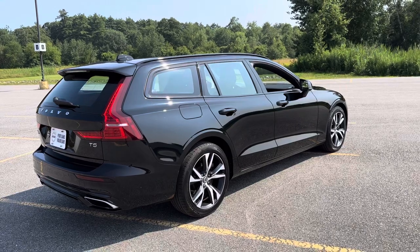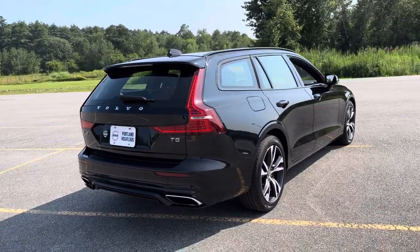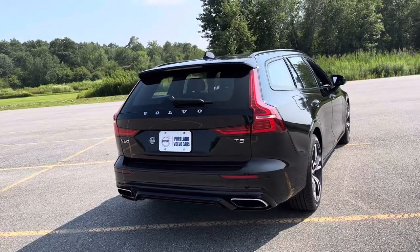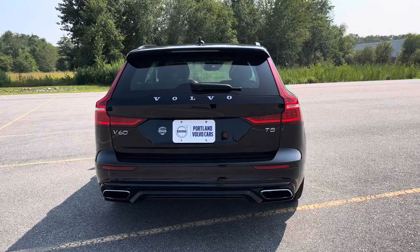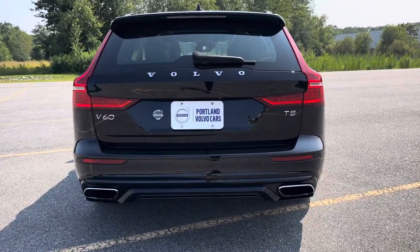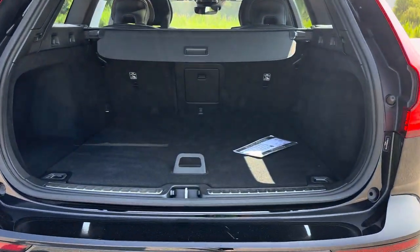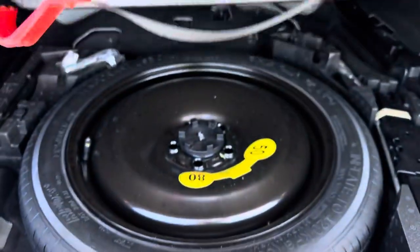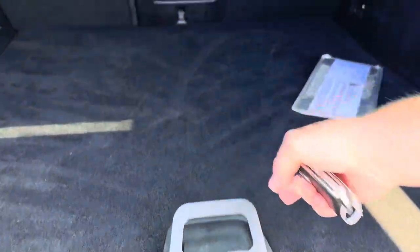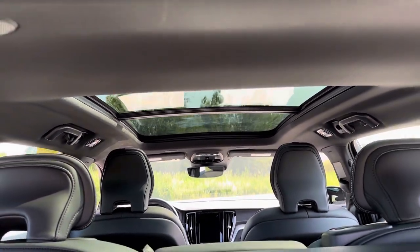This also has keyless entry and a hands-free power liftgate. Cool dual integrated tailpipes. The T5 is a four-cylinder turbocharged engine with 250 horsepower, which is great in this little station wagon. There's a spare tire and a panoramic sunroof that also has a power sunshade.